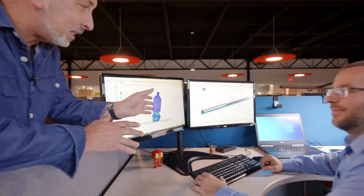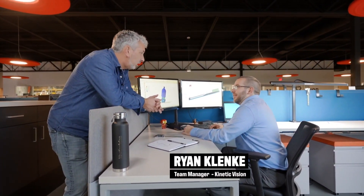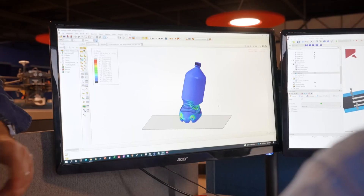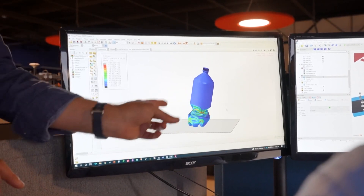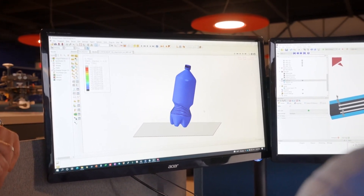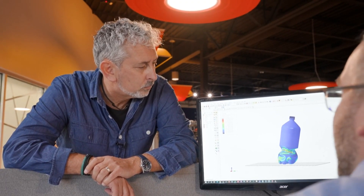So Ryan, you're stress testing our bottle here? Yeah, this is a three-foot drop simulation of a Mountain Dew bottle. So I guess that's the height of knocking it off a bench or out of someone's hand? Yeah, we want to make sure once it's in the hands of a consumer they have a good experience. And what's all the colored areas? Those are regions of higher stress during the drop simulation. It looks good — the stresses are low enough that it won't break from a three-foot drop.